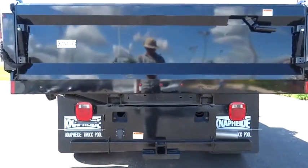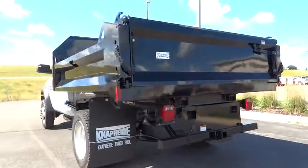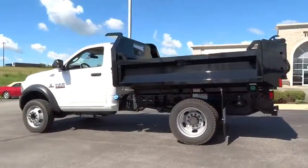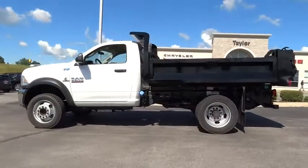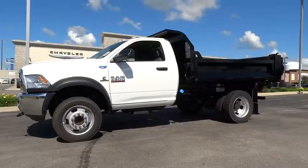The 2013 Dodge Ram 4500/5500 is a solid option for truck buyers in need of hauling capacity and serious towing. With names like Hemi and Cummins under the hood, there is plenty of muscle to back it up. So here are some of this vehicle's great options.